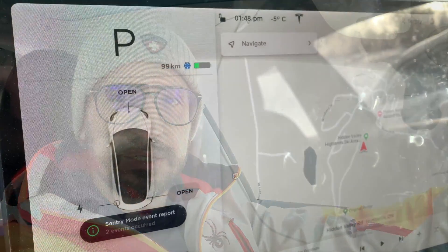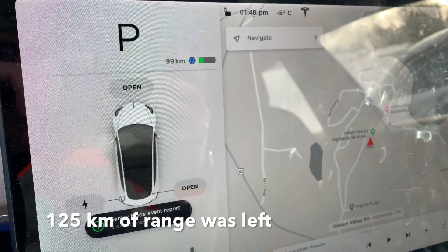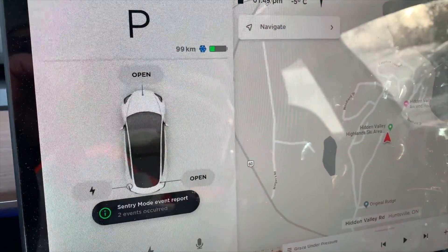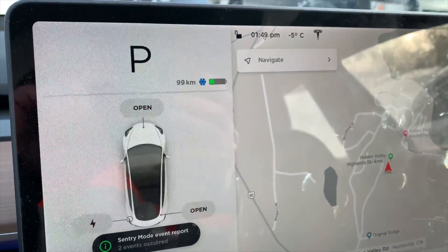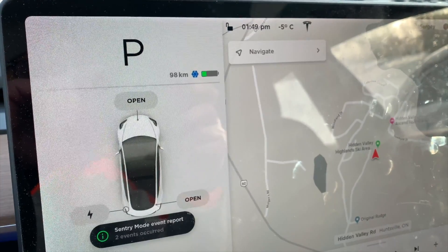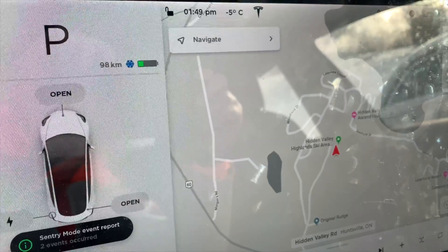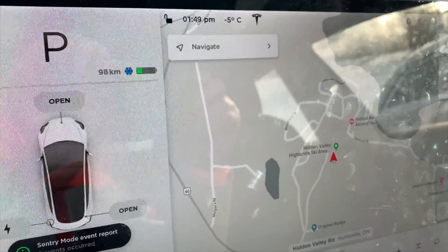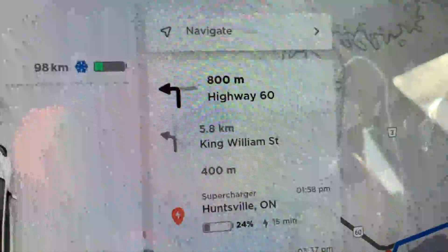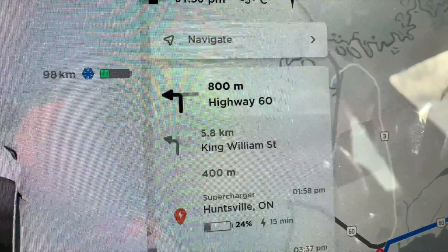Let's see what we have. The range was 120-something when we arrived. The car was in the open parking space at minus 10 — now it shows minus 5 but I think the car hasn't recalculated the temperature yet because my watch shows minus 10. We have 98 kilometers. When I navigate to home, the car shows I have to stop at the supercharger for 15 minutes. So I have to charge for 15 minutes and then I'll be able to get home with enough range. Let's go to the supercharger.